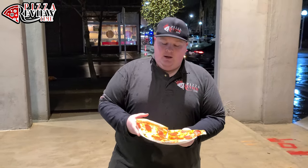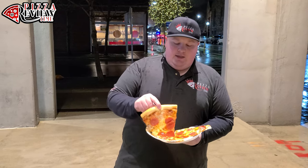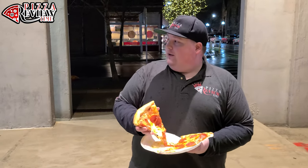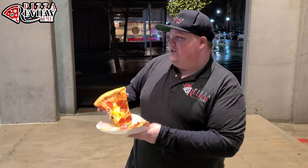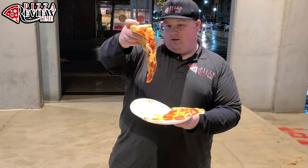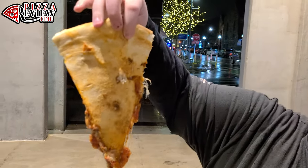Slices look amazing — kind of on the reheats, they like to keep things somewhat fresh from what I could see. Very busy — a lot of the college kids come here, so I get it. Let's see some flop action, see what that backside looks like, hopefully coming out pretty solid.